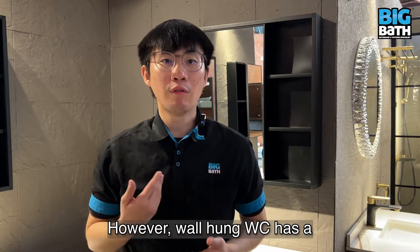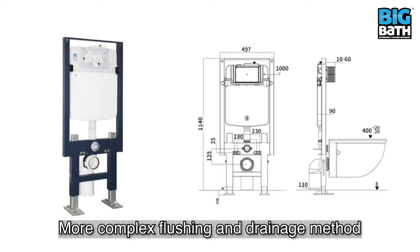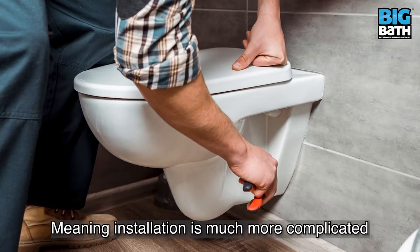However, wall hung WC has more complex flushing and drainage mechanisms, meaning installation is much more complicated.